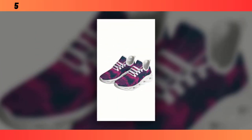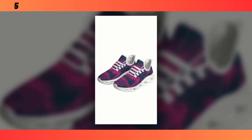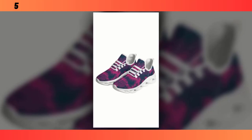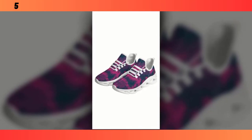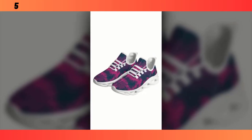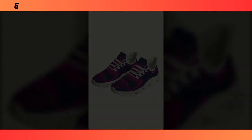To wrap it up, the Standing All Day shoes deliver on both comfort and style. If you're someone who's constantly on their feet, these shoes are definitely worth considering. They offer great support, look fantastic, and won't weigh you down. If you're interested in grabbing a pair, I've linked them in the description below. Don't forget to like, share, and subscribe for more reviews like this. Thanks for watching, and I'll see you in the next one.